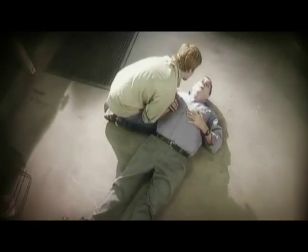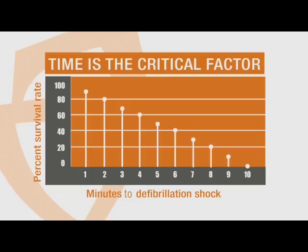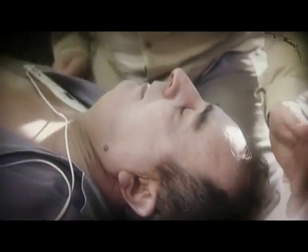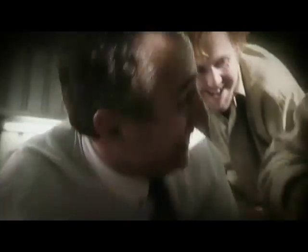Sudden cardiac arrest is a massive problem in Australia. Over 30,000 people each year suffer a sudden cardiac arrest and currently only between two and five percent of people survive. For every minute of delay your chance of survival declines by 10 percent, and therefore there's only a 10-minute window of opportunity. The problem is in Australia ambulance response times are on average between 10 to 12 minutes, so the only guarantee of getting a defibrillator there in time is by having one on site.